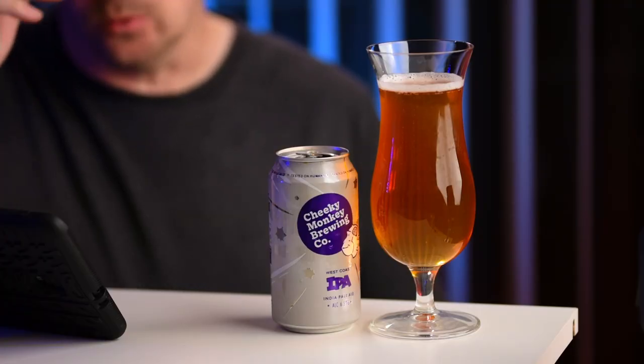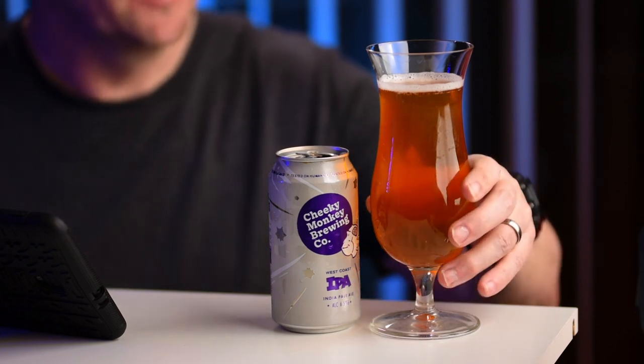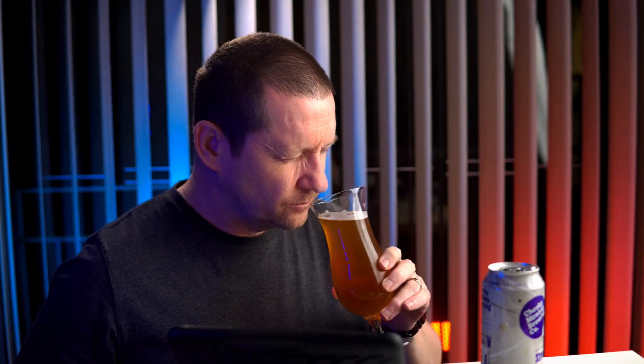I'm definitely getting some aromas from this one. What does it say we need to look for? Orange zest, passion fruit and mango. Let's see if the powers of suggestion from the website actually follow through. There's a huge amount of fruity citrus in this one — orange zest maybe. I should probably sample this without reading the website first, because now with the power of suggestion I'm getting both orange zest and passion fruit coming through. But it just means that there's a lot of hops and the hops are well done in this one.